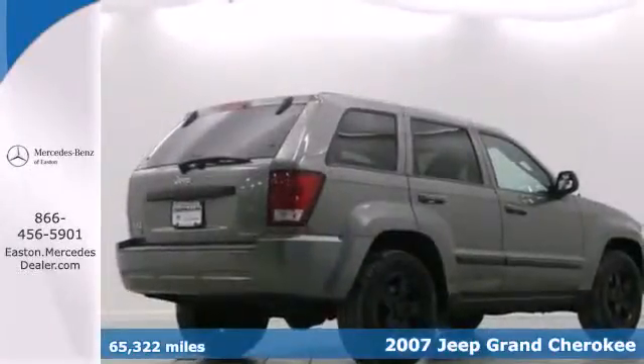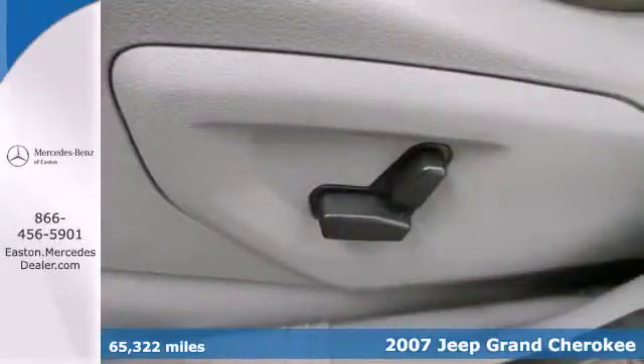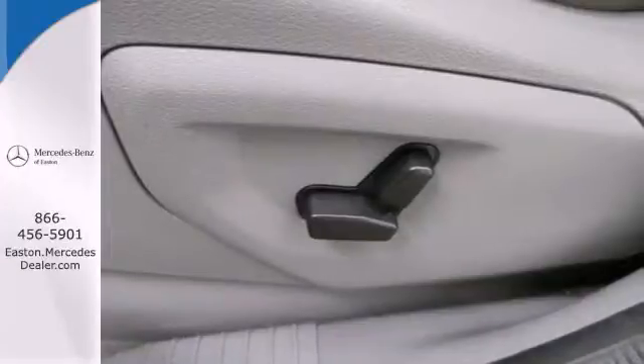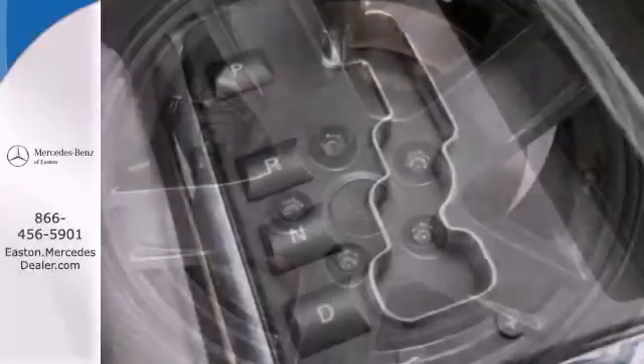It comes standard with a height adjustable driver's seat, cargo tie downs, exterior entry lighting, tilt steering wheel, and power exterior mirrors. It also features privacy glass and air conditioning with rear ventilation ducts.